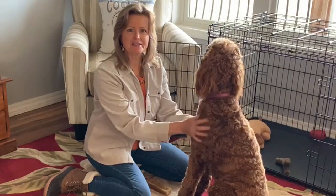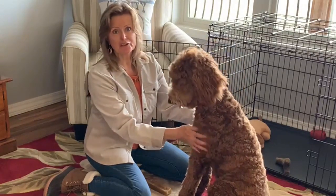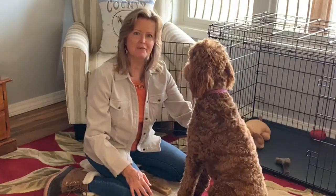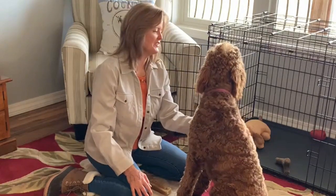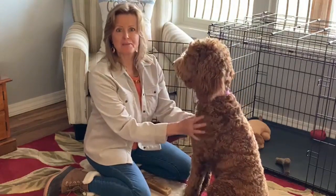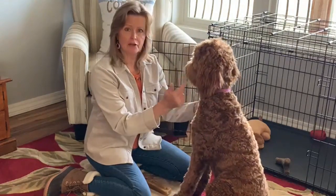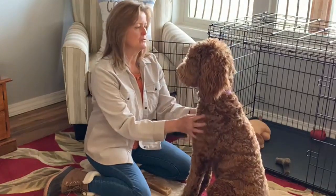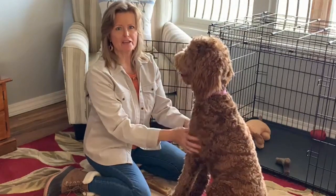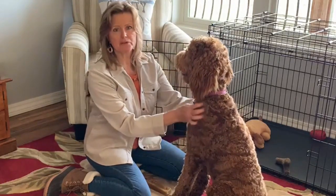I chose her because she had a little black nose and what looked like a less tightly curled hair, so I was hoping I wouldn't have quite the maintenance with her. It turns out that that's been very true. Her coat is wavy and very easy to maintain. Probably the hardest part is her ears because she has an undercoat — that light fluffy kind of hair that if I don't keep her ears brushed, they will get mats.